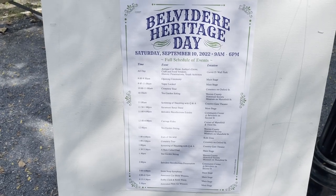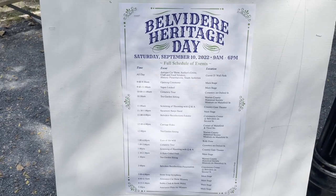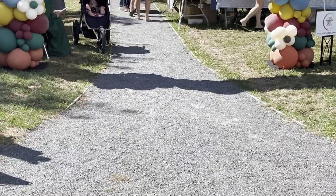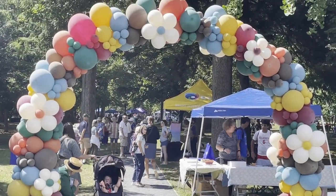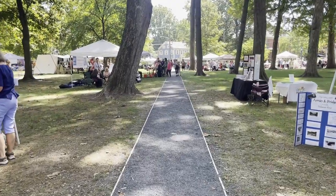Belvedere's Heritage Day, which is formerly known as Victorian Days, has been Belvedere's most known annual event for well over 30 years. And the event is able to fund multiple scholarships for Belvedere High School seniors.